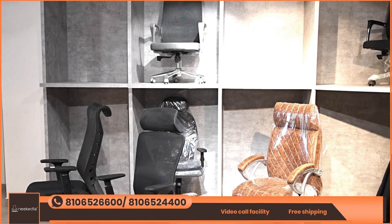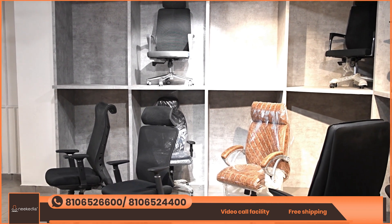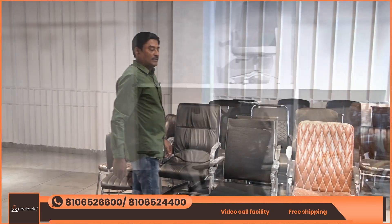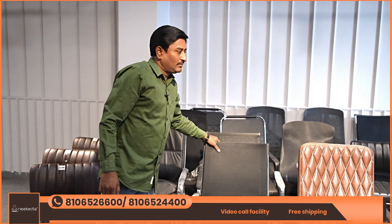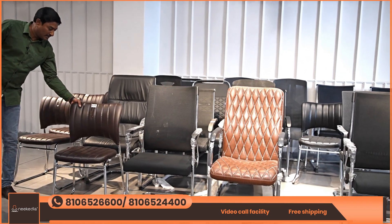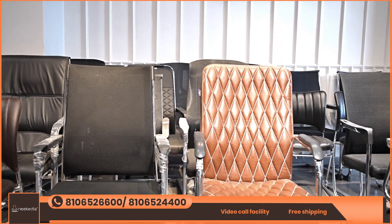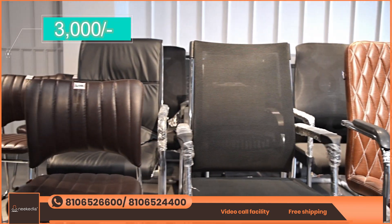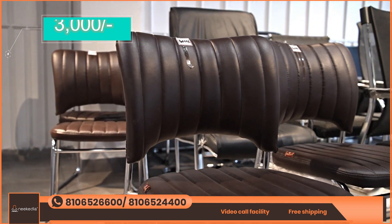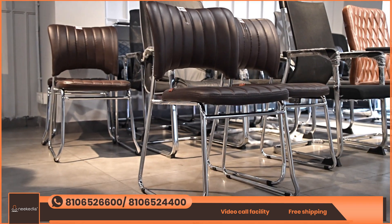We have a large collection of chairs here, including small chairs. There are many chairs — this is a complete visitor chair sale. There are a lot of models available in different colors and prices. This visitor chair starts at ₹3,000, and this is also an inauguration offer. There are a lot of varieties in the visitor chair range.